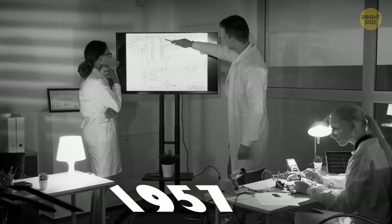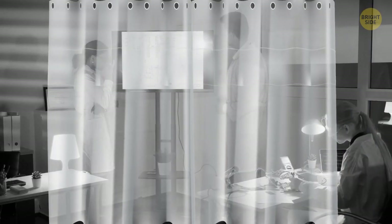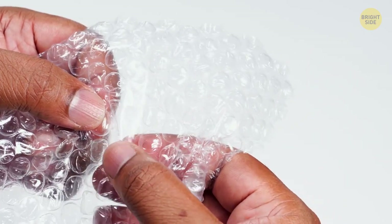Bubble wrap was designed to be textured wallpaper. Back in 1957, two engineers glued together two shower curtains, trapping air bubbles in between. The project didn't take off, though.